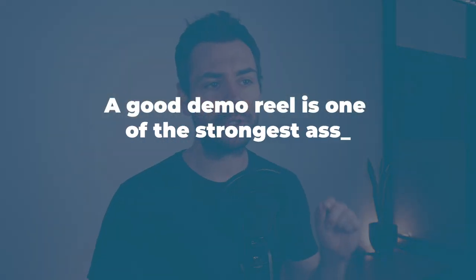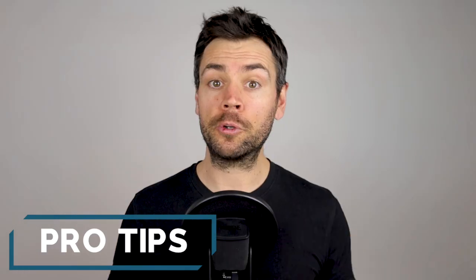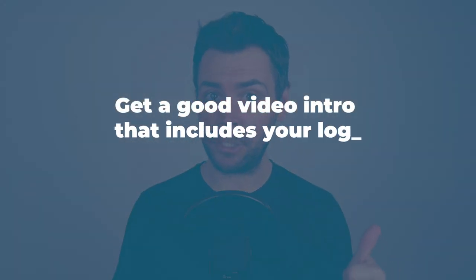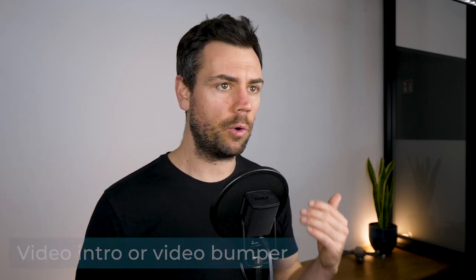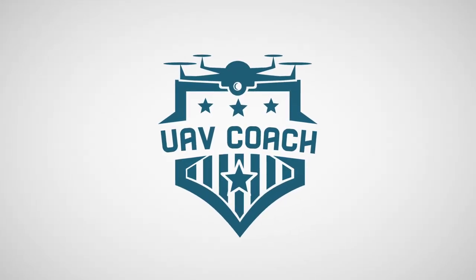You've likely seen some incredible drone footage demo reels on YouTube or from other drone company websites. Not all demo reels are produced equally — some are much better than others. A good demo reel is one of the strongest assets you'll have when first starting out your drone services business, so it's something you really want to focus on. Here are a couple of my personal pro tips. First: get a good video animation intro, preferably with your logo. An easy way to elevate your drone reel is to use what's called a video intro or video bumper. Here's the video intro we've been using in this course.